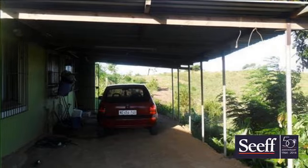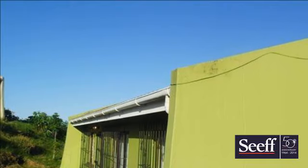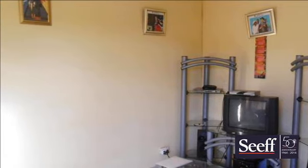BICs in one room and tiled throughout with a carport. Burglar bars throughout. For more information on this property or to arrange a viewing, please contact us.